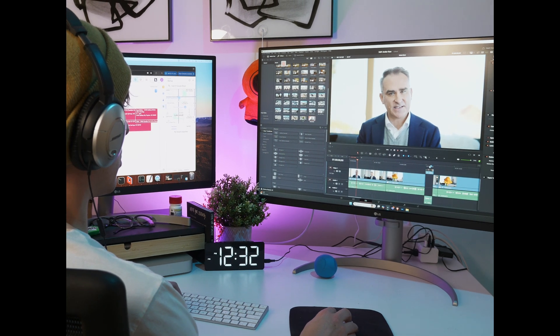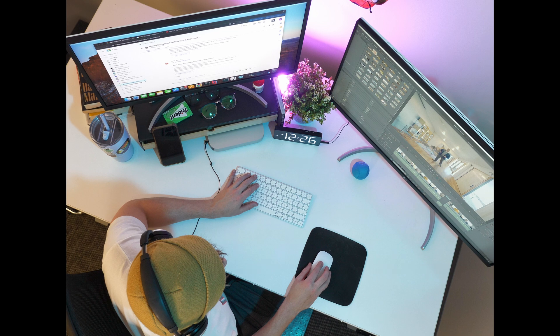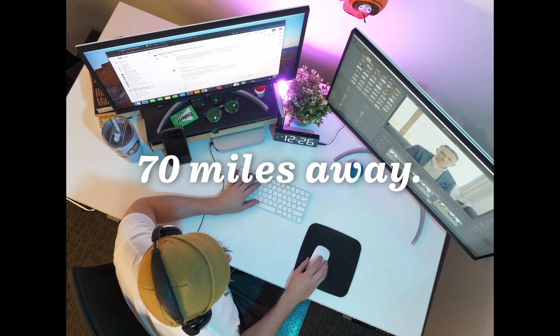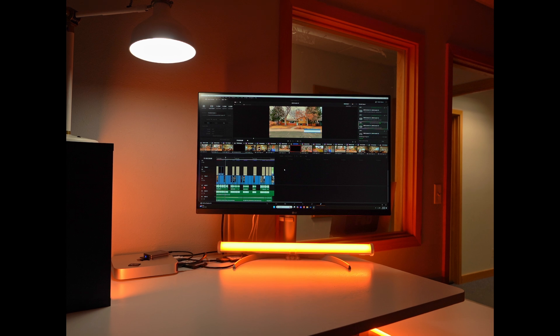This is my editing setup, but I'm not actually editing off of this computer. I'm actually editing off a computer that's 70 miles away in a completely different city, and I do this by using Parsec.